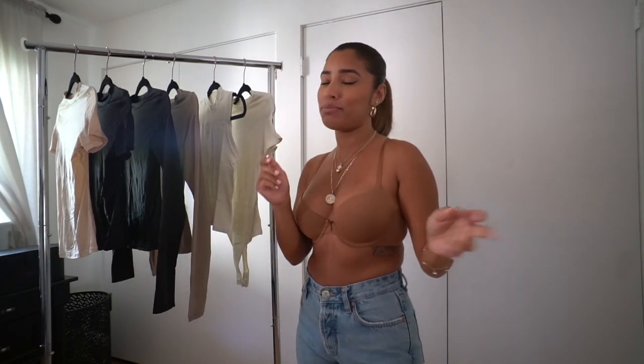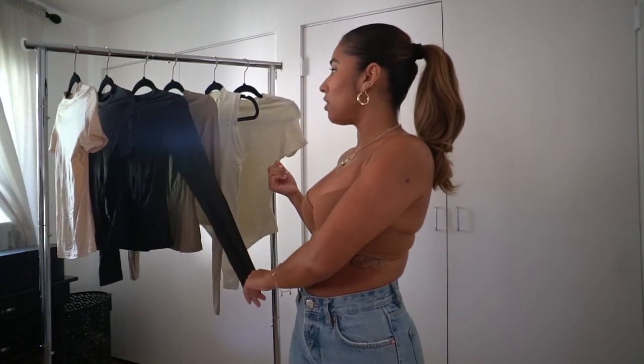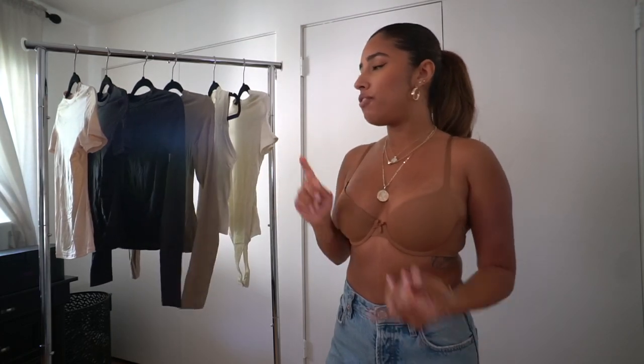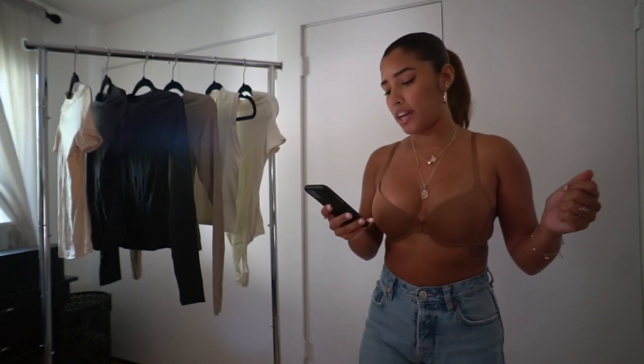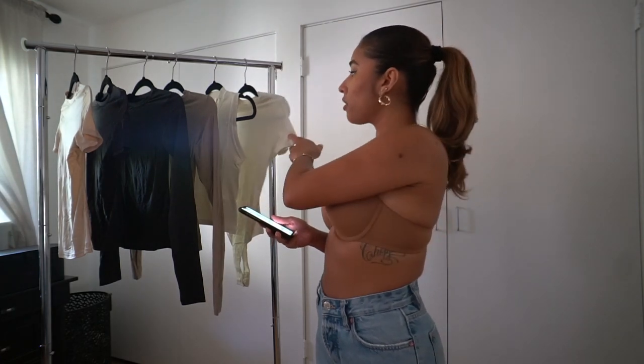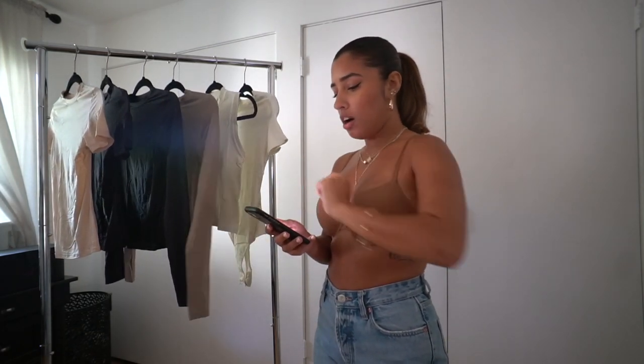I actually purchased a few different shades. I'm using light from outside because my room lighting makes everything look a different color. I got a few different shades and two different types of fabric — either the Fits Everybody or the Cotton Jersey fabric. These ones are the Cotton Jersey fabrics, and then all four of these are from the Fits Everybody line.